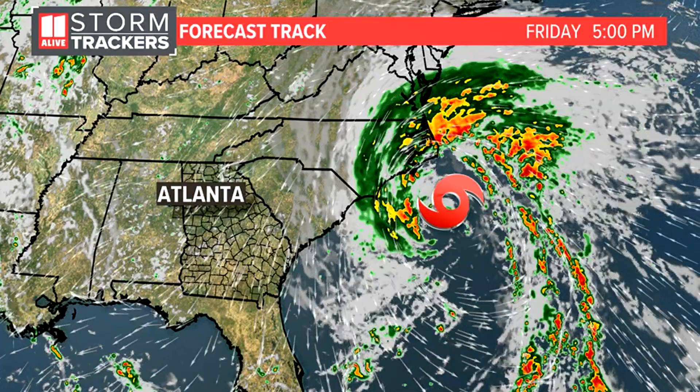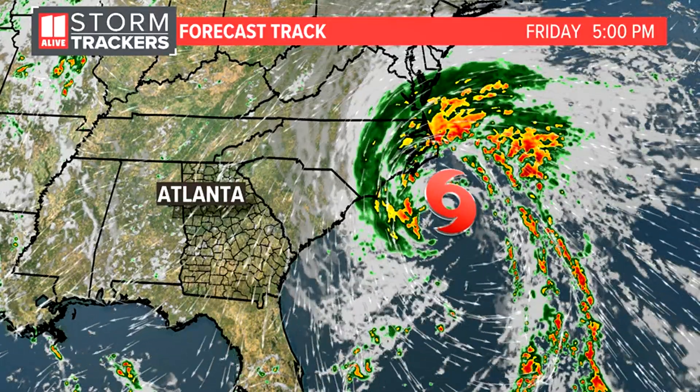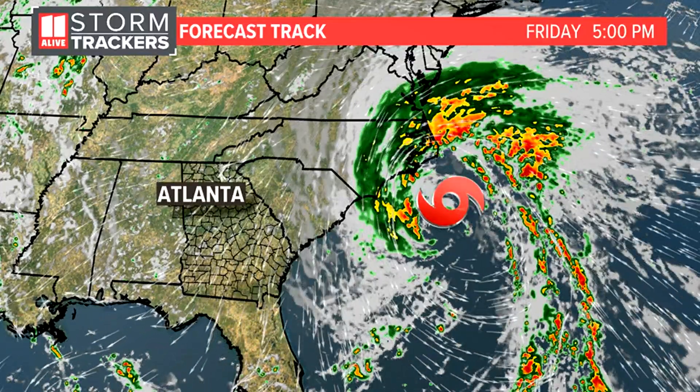You'll notice the forecast track — nothing from Ophelia impacting North Georgia. That's because we're going to be far enough away from this thing that all the rain and strong winds will stay east of our area altogether.